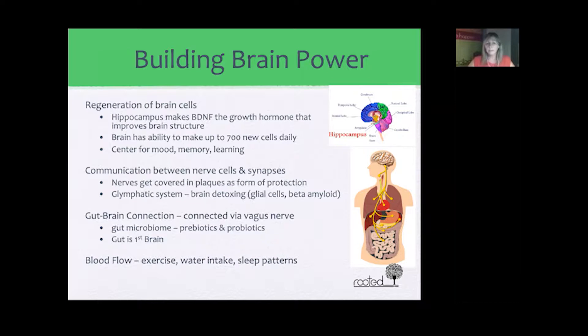The regeneration of brain cells starts in the hippocampus, which is a small area on the top of your spinal cord in your brain. It's responsible for BDNF, which is a growth hormone that improves brain structure. It actually has the ability of building up to 700 new cells daily. It's a center for mood, memory, and learning. The other area is communication between nerve cells and synapses in our brain.